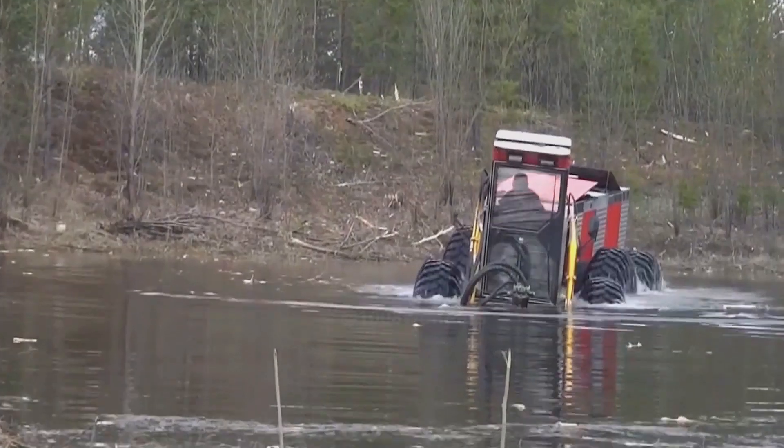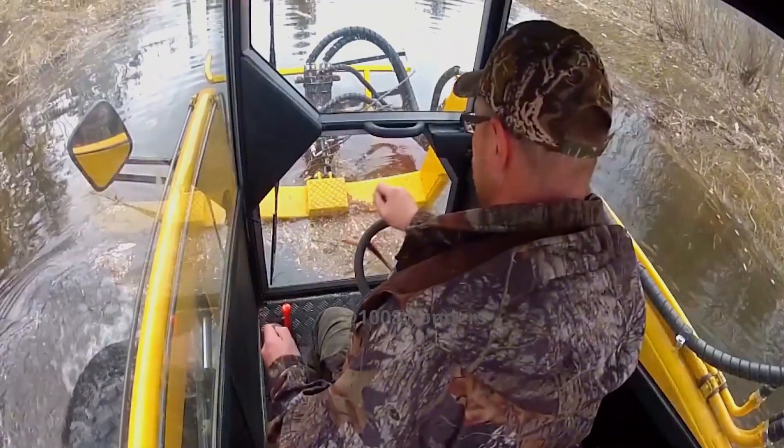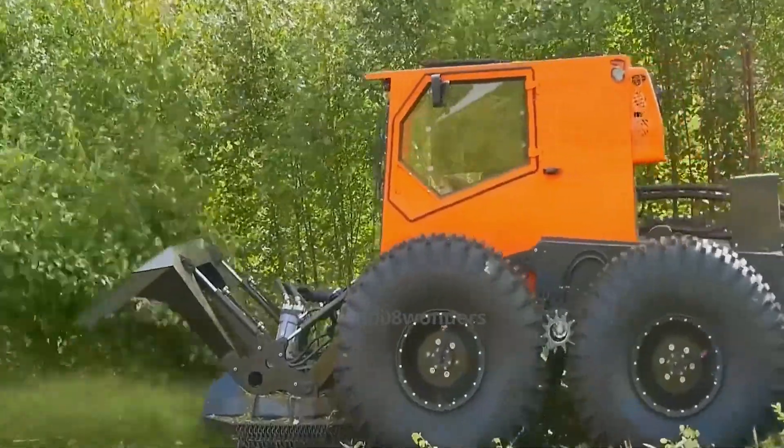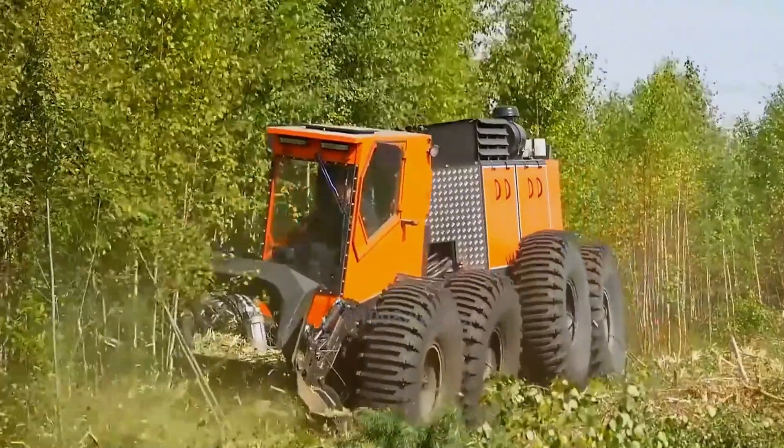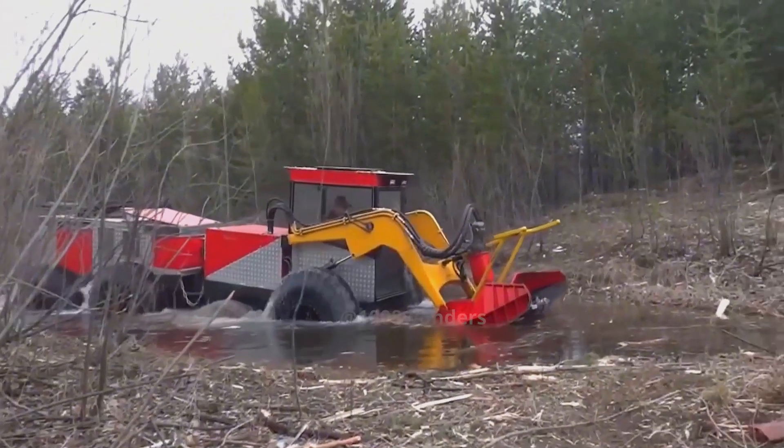This is the latest amphibious logging vehicle, invented abroad. Its powerful off-road capabilities are closely tied to its tires. Not only are they large in size and quantity, but the key lies in their vacuum design, which gives the logging vehicle excellent buoyancy.